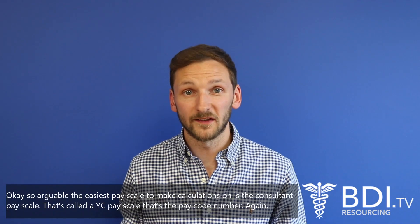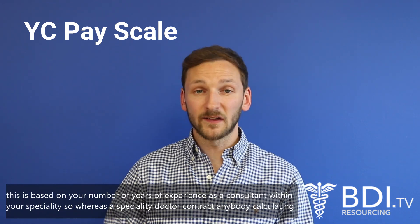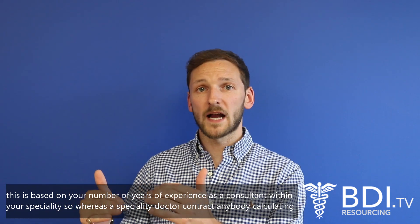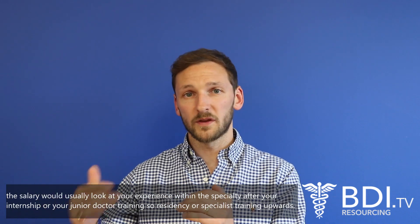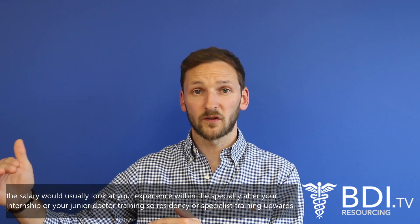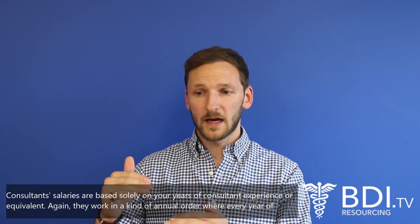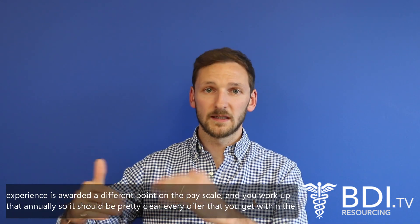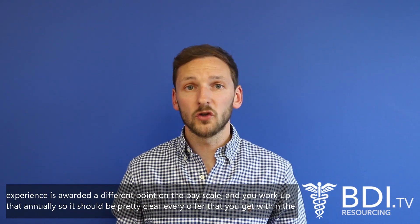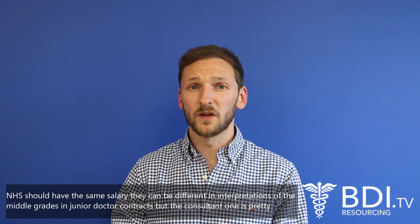Arguably the easiest pay scale to calculate is the consultant pay scale — that's called the YC pay scale. It's based on your years of experience as a consultant within your specialty. Unlike the specialty doctor contract, consultant salaries are based solely on years of consultant experience or equivalent. Every year of experience awards an additional point on the pay scale, so every NHS offer you receive should have the same salary. The consultant contract is pretty straightforward.